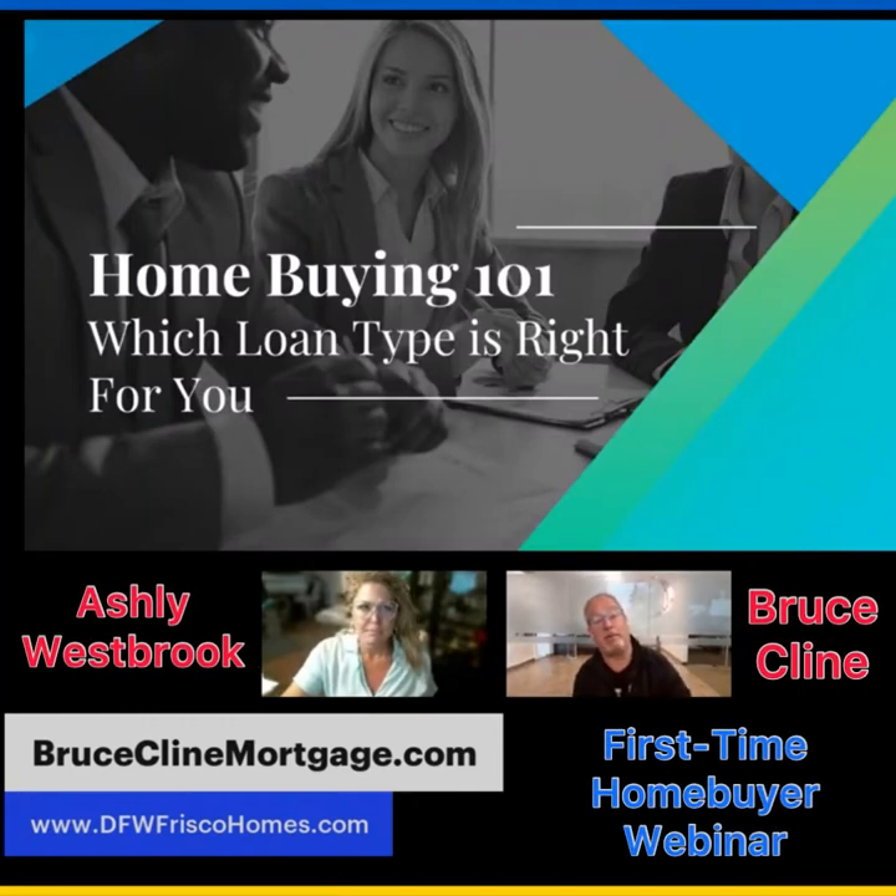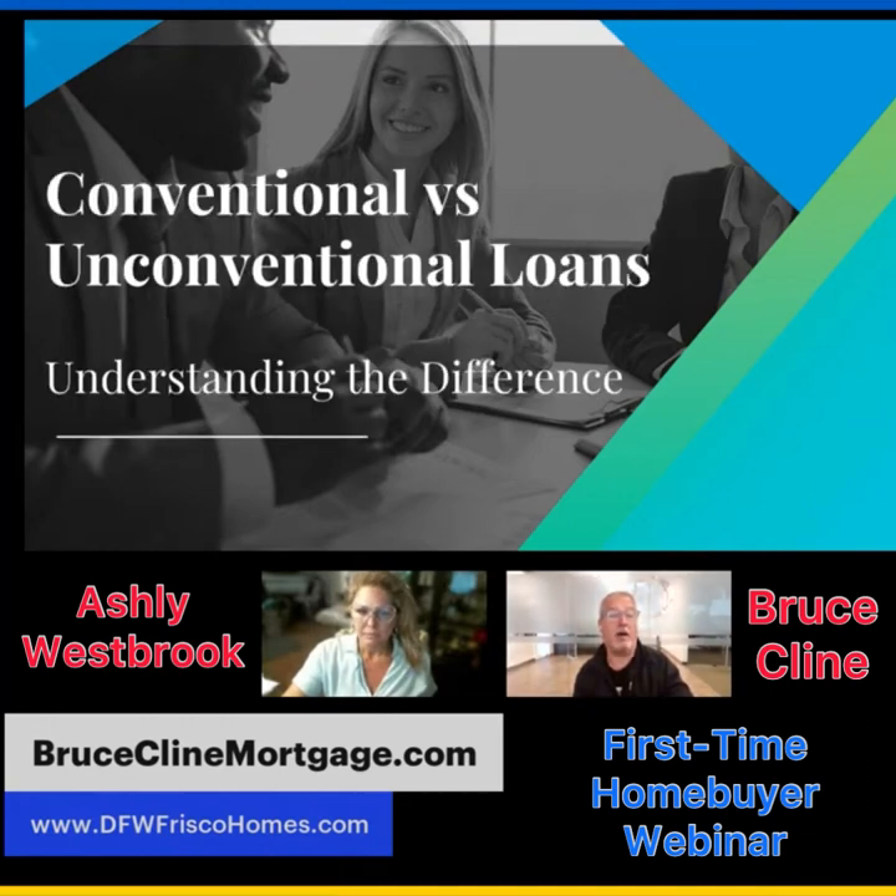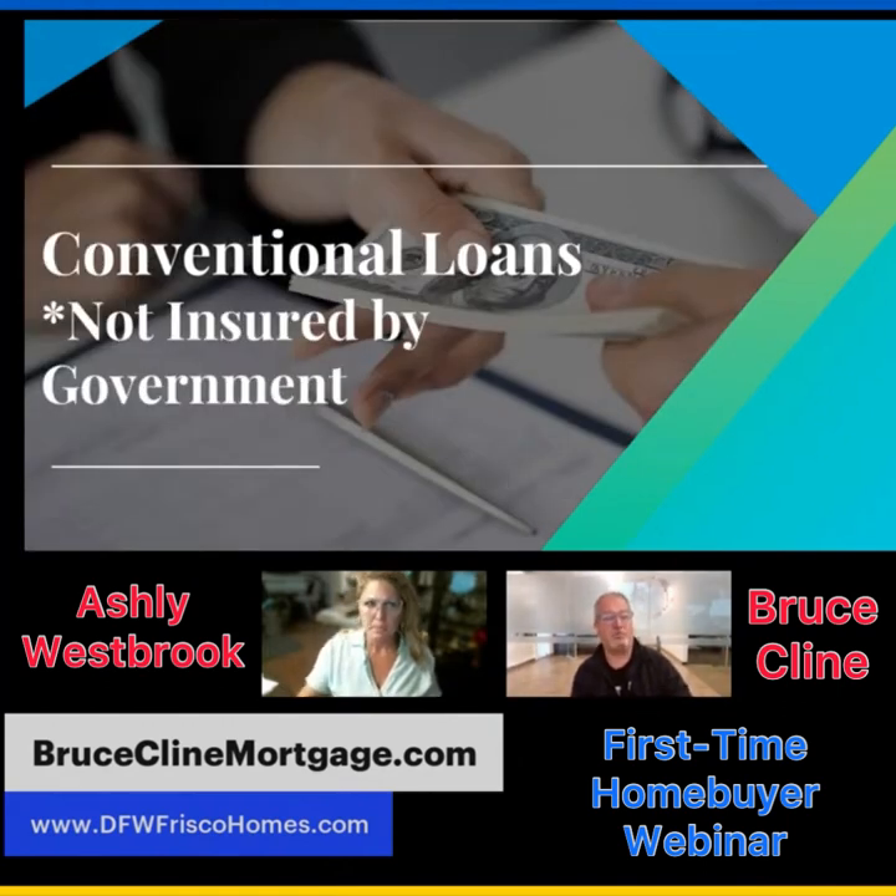Let's talk about the home buying process, specifically which loan type to choose. There are several different loan types, but primarily we're going to talk about conventional versus non-conventional loans. Conventional loans are probably the most desirable loans — if you're a seller, you want to see buyers come in with an approved conventional loan, though that's not always true depending on where the home is.